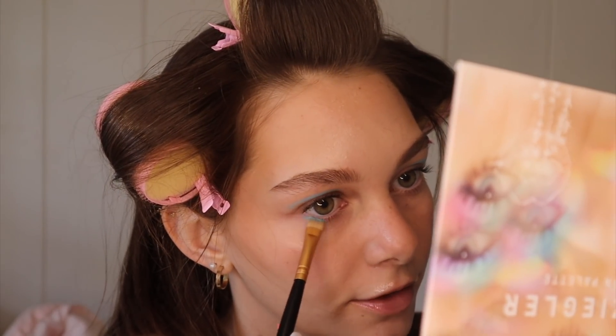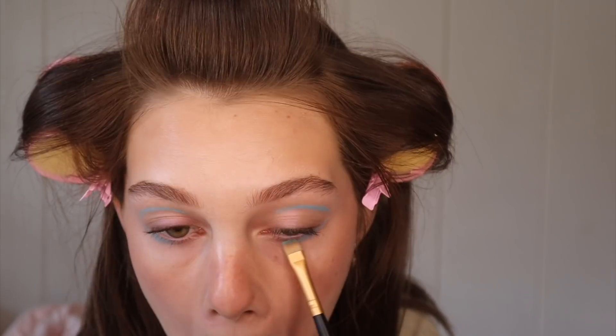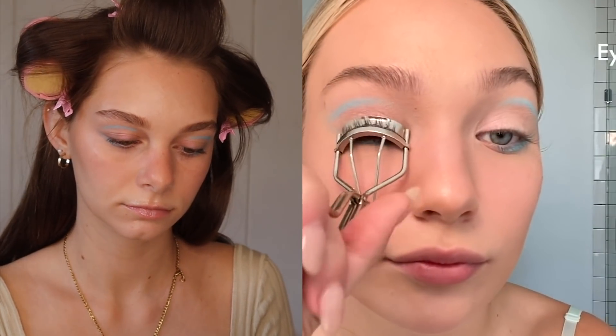She goes in with that same blue on the bottom and creates a reverse wing. I love that so much. I'm going to go in with my favorite mascara — I've gone through so many mascaras and I feel like this one is equally volumizing and lengthening.